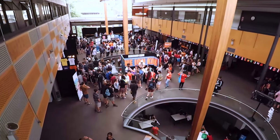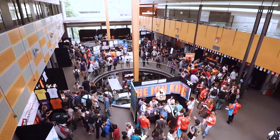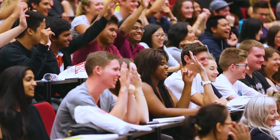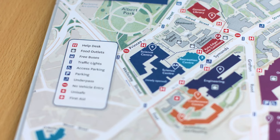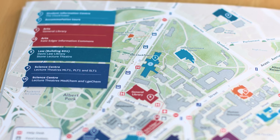Hi there, I'm Bavin and I'm Aggie and we're here to make sure that you have an amazing experience at Courses and Careers Day. So you've created a personalised program for the lectures you're interested in attending, but the next question is how do you get there and how do you find your way around once you're on campus?